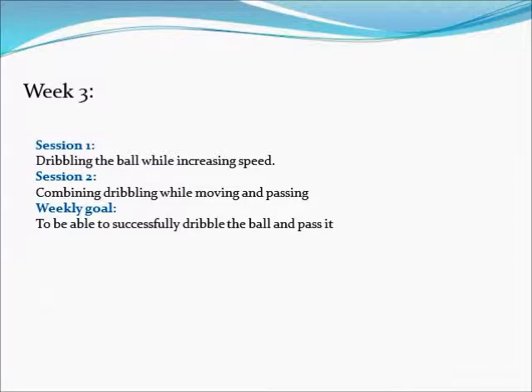In this week the learner is introduced to the skill of dribbling the ball. The goal of this week is to have the learner successfully dribble the ball and pass it correctly. An example of this will be shown in the following video.